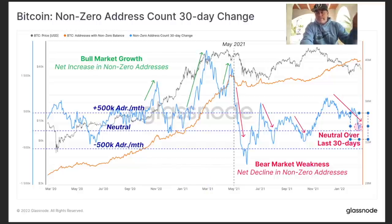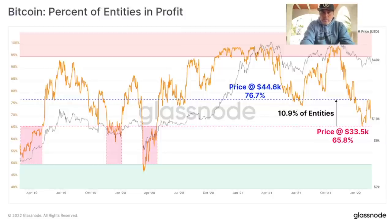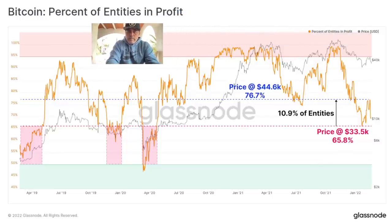This chart shows the percentage of entities in profit. The orange line shows what percentage of all Bitcoin entities currently have profit. At the moment we are at a level that's a little bit less than 70% in profit — roughly 65.8%. At 46k it would be 67.7% in profit. So only about 30% is in loss right now. The higher the price goes, the fewer people are at a loss and the more are in profit — which is of course positive for the market.